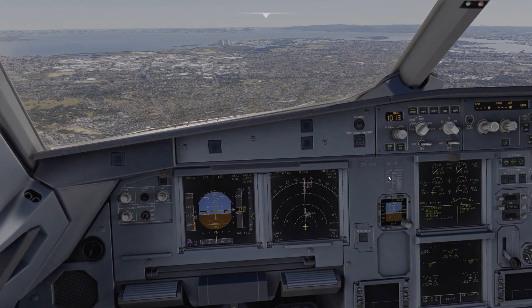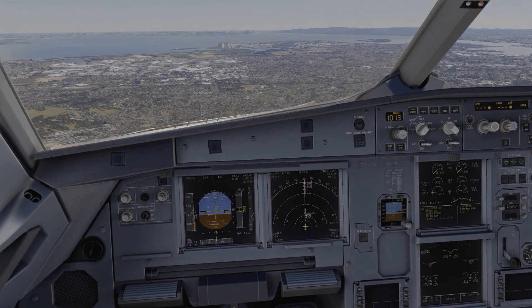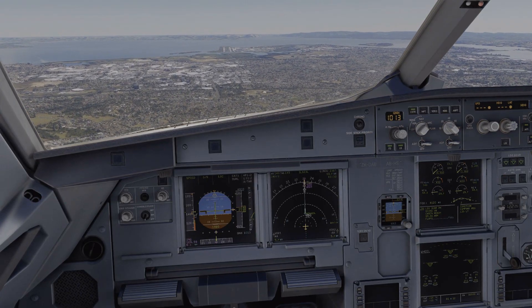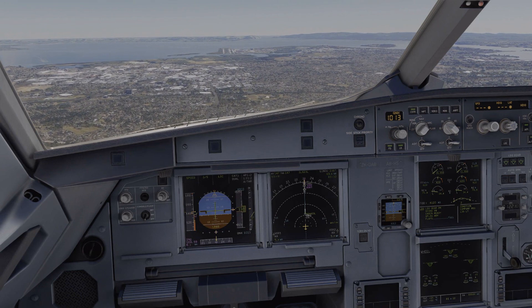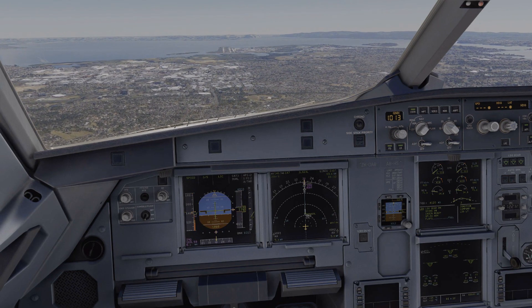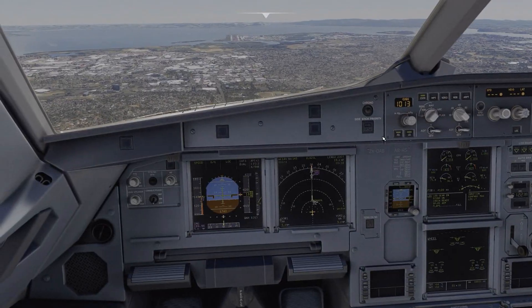You can see it here — it is wiggling the nose wheel to make sure the nose wheel steering is working. Then it will do other things like pressurizing or depressurizing the cabin. Depending on the equipment you have, the emergency lights will come on, the seat belt signs will come on, the speed brakes will be armed — all that stuff is happening in the background.